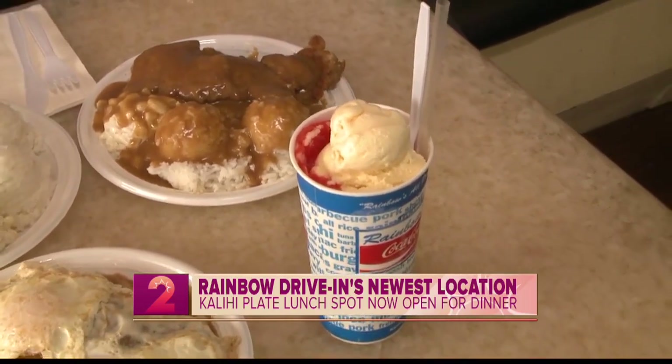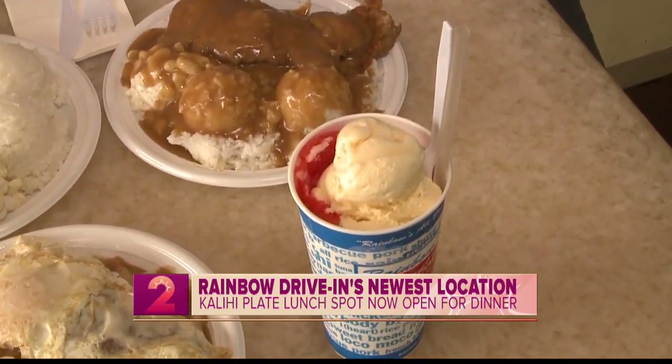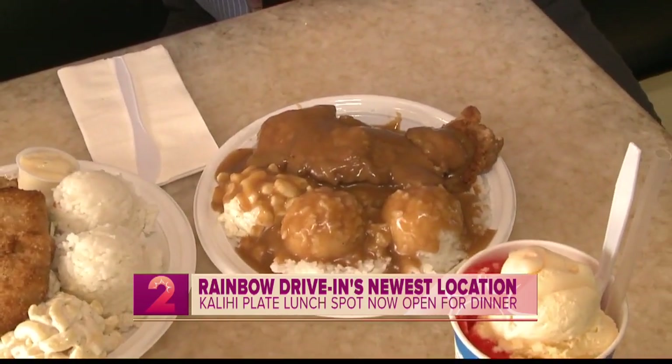We also have our famous slush float — strawberry slushy with vanilla ice cream inside. I would be remiss if I did not try the boneless chicken with the gravy all over. Sean, thank you for hosting us this morning; we appreciate that.